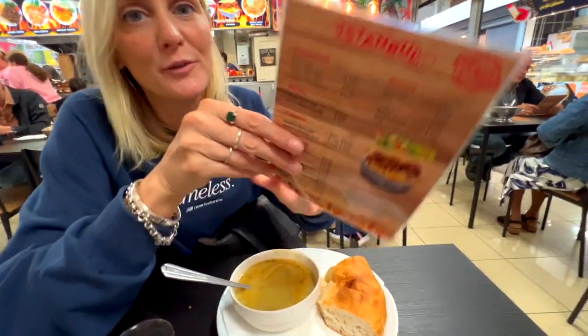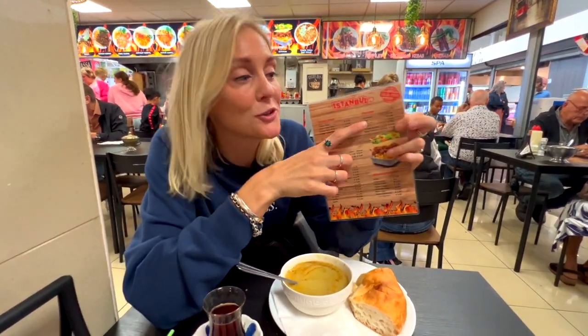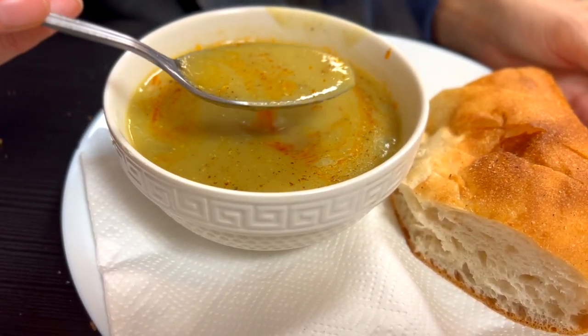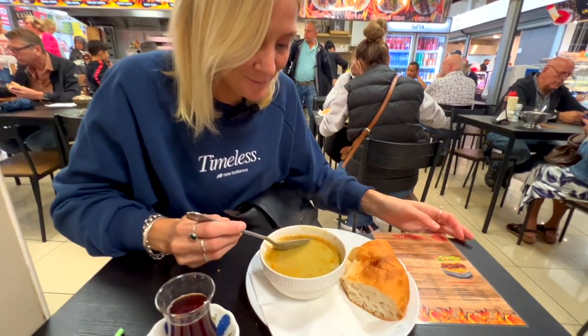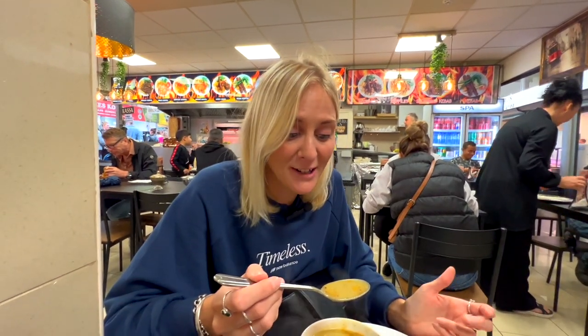There are a couple of green options, and then my eye got drawn to the lentil soup. I had lentil soup in Morocco and was really hoping this would be similar to that one. It's not quite what I hoped for, but it's still really nice — yummy, hearty, heartwarming lentil soup.